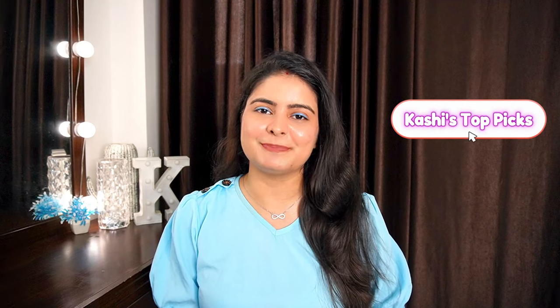Hi guys, my name is Kashika and welcome back to my channel. I hope you are healthy and happy wherever you are. Welcome to another episode of Kashi's Top Pick.